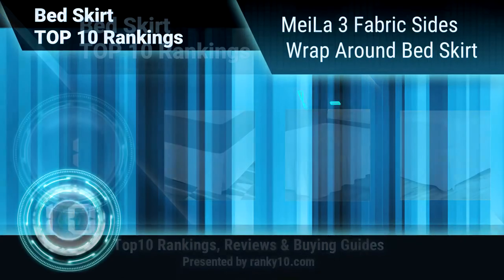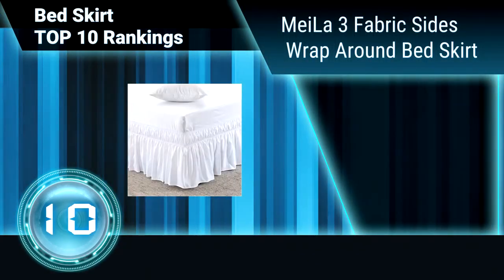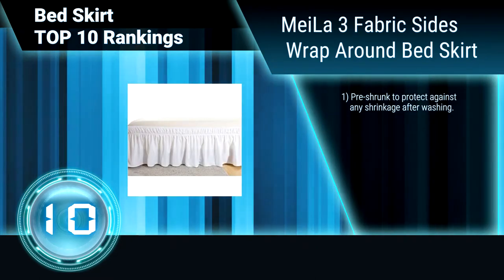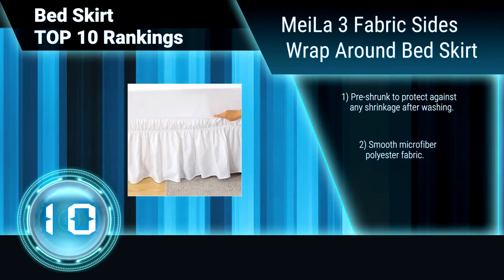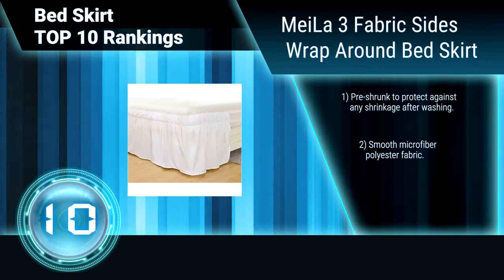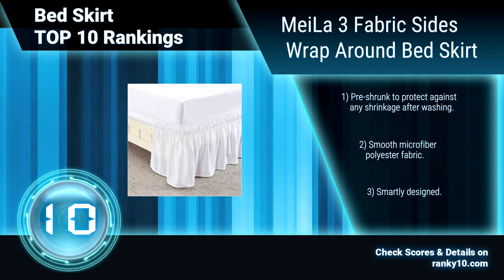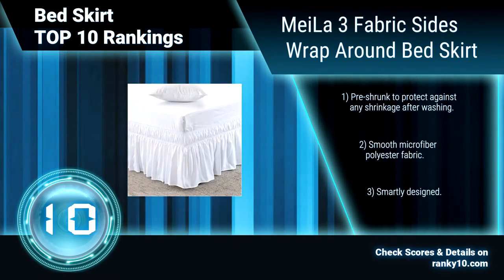Ranking number 10: May Love three-fabric-sides wrap-around bedskirt. This bedskirt has adjustable elastic trimmed ruffle, making it so easy to put on and take off your bed that you won't even need to lift the mattress. Its high tensile strength makes it strong and unlikely to rip or tear. Pre-shrunk to protect against shrinkage after washing. Smooth microfiber polyester fabric, smartly designed.